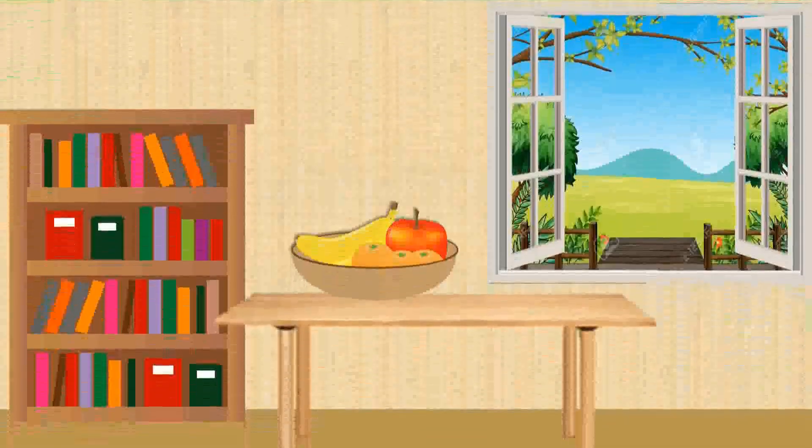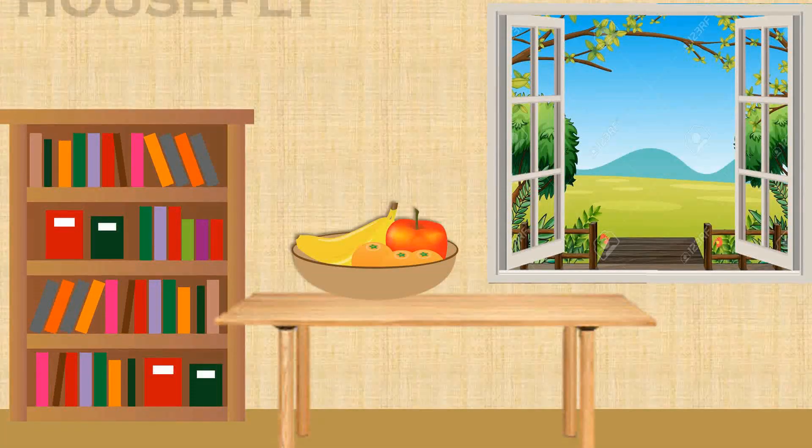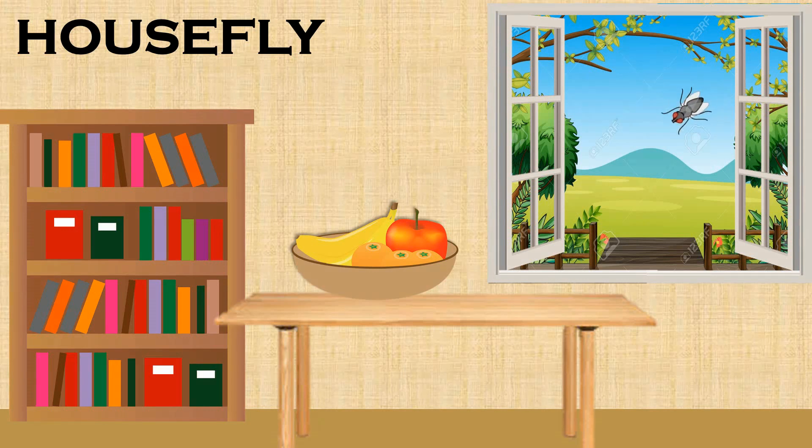Housefly. They live on garbage. They are annoying as they keep buzzing around. They can spread disease.